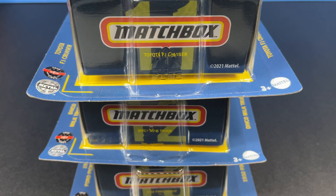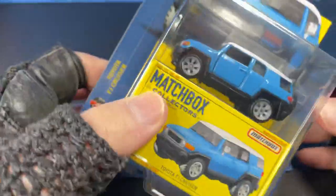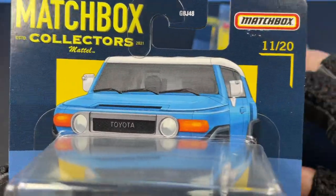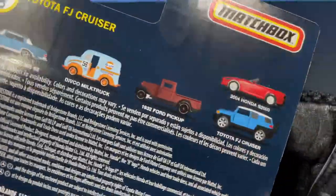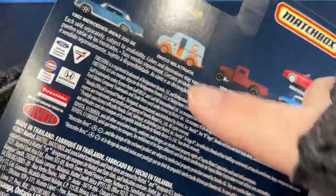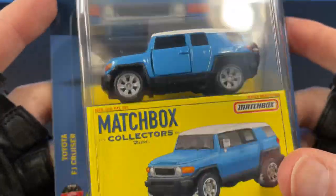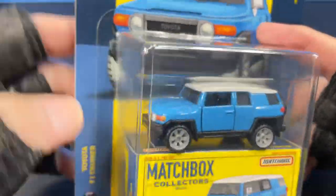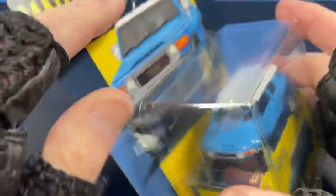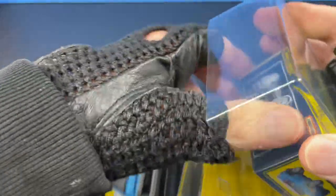Hello everyone, it's Marky! I'm opening up some more Matchbox cars — these are numbers 11, 12, and 13 of the Matchbox Collectors Series by Mattel. I opened up two of the series the other day — I got the red one and the blue one. I just got these three here to open up right now. This is the Toyota FJ Cruiser — a really good looking Toyota. Let's get them out of the package and take a look.